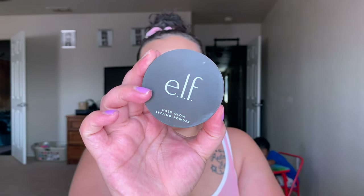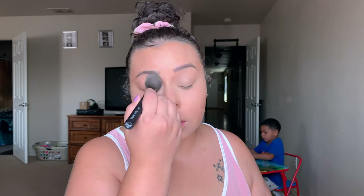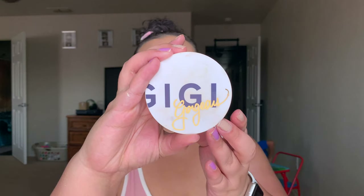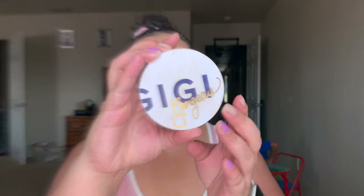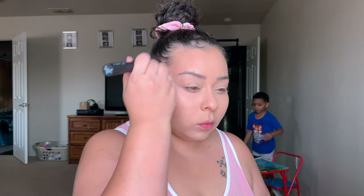Next I'm going to take my Halo Glow Setting Powder in the shade Light. I'm using the contour brush from the same line to set down my under eyes, and then the bigger powder brush to set down the rest of my face. After setting everything down, I'm going in with any bronzer — I've been trying to use up products I don't really use — just going in the same spots as the cream contour to add more color and structure back into the skin.